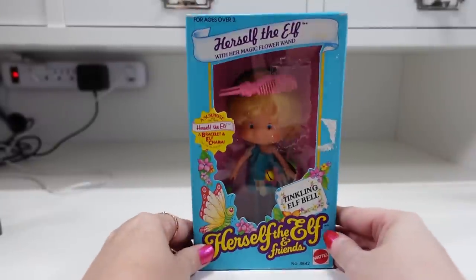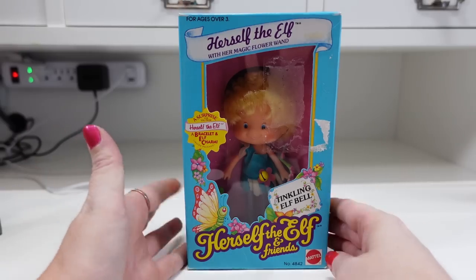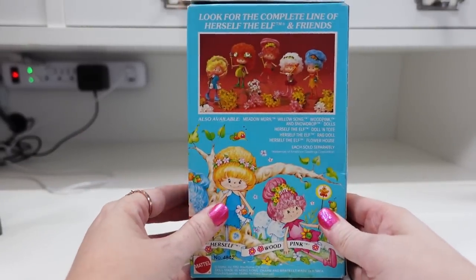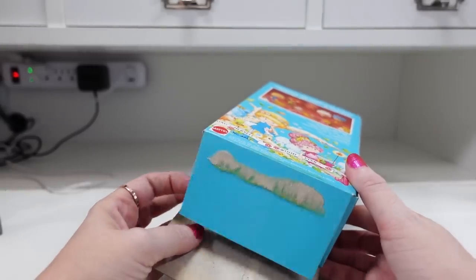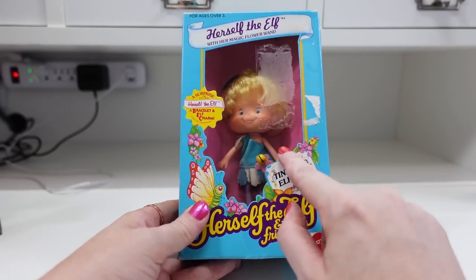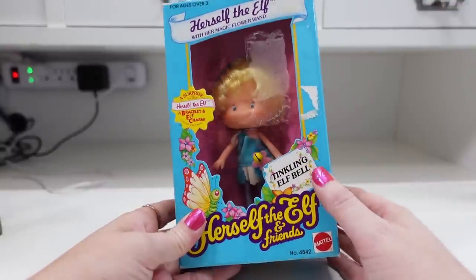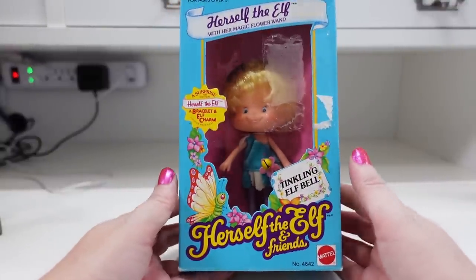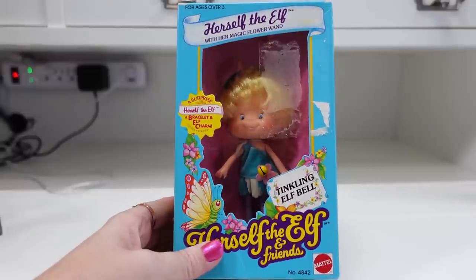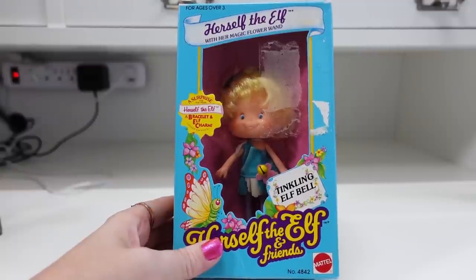I got this vintage doll — this is a Herself the Elf doll from 1983. She is in her original box, though the box was opened. I'm just going to leave her in there, but she's still on the back of her cardboard, so the doll wasn't actually played with. I think I paid maybe $4 tops for her at a yard sale, and I have her listed as a buy it now for $29.99.